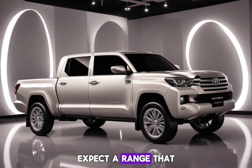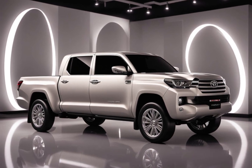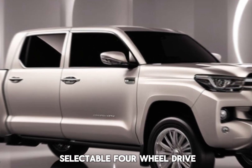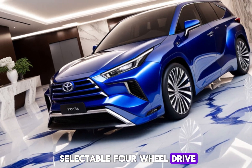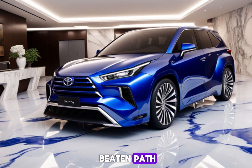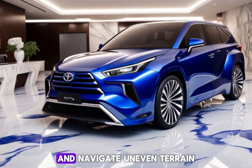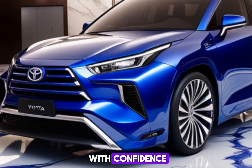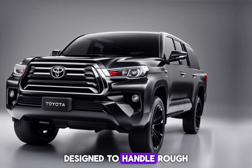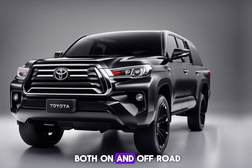Toyota is known for their fuel-efficient vehicles and the Stout is no exception — expect a range that lets you explore further without breaking the bank. The Stout isn't just about looking tough, it's built tough too. We expect features like selectable four-wheel drive, engage all-wheel drive when you need it most for venturing off the beaten path, high ground clearance to clear obstacles and navigate uneven terrain with confidence, and a suspension system designed to handle rough roads and bumps, ensuring a smooth ride both on and off-road.